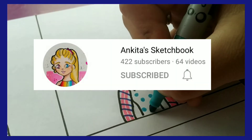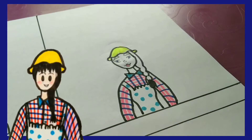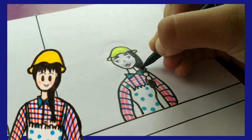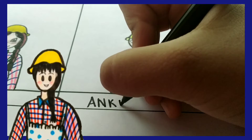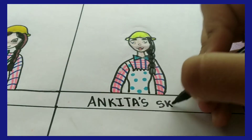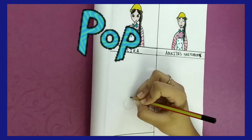Now I am drawing my OC Olivia in Ankita's art style. Their channel's name is Ankita's Sketchbook and she is a really talented person. I really love her art style, especially the highlights she does in her drawings — they really pop the drawing out and make it look so good.